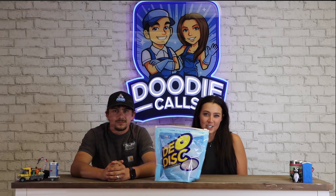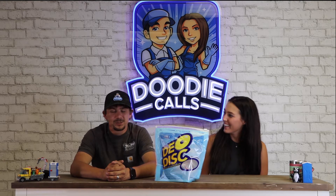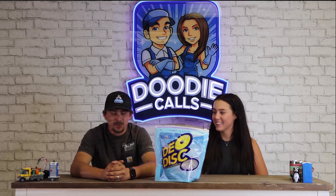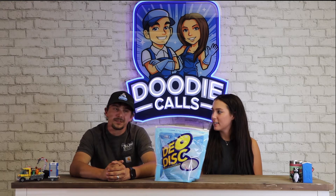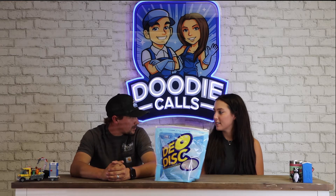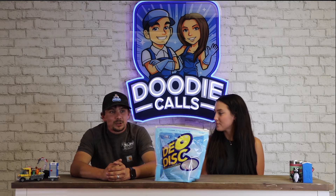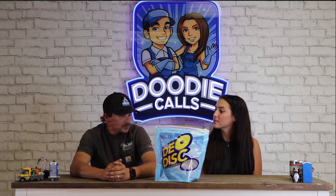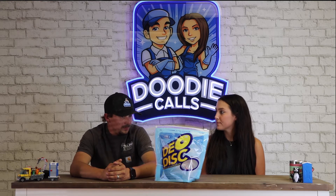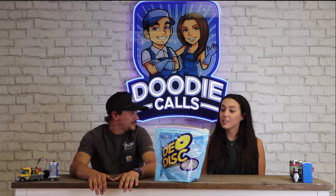Hey everyone and welcome back to Duty Calls. We're back — it's been a while. We've been absolutely swamped with work and a bunch of stuff, so we kind of put this on the back burner for a minute. We've got two episodes we're going to film between today and this weekend.